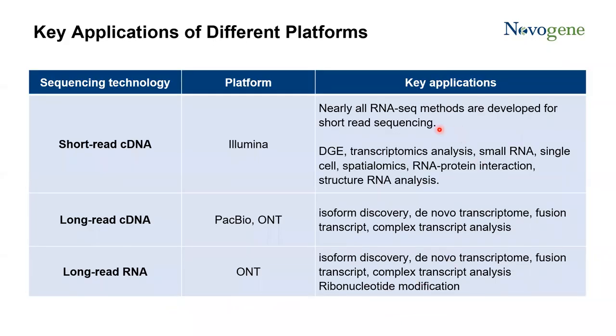Different methods and platforms have different applications. For short-read cDNA sequencing on the Illumina platform, this is still the predominant platform for RNA sequencing. Nearly all RNA sequencing analyses are developed for this short-read sequencing, either for wet lab or bioinformatic tools. It is mainly used for DGE, whole transcriptome analysis, small RNA, single cell, spatial transcriptomics, RNA-protein interaction, and structural RNA analysis.